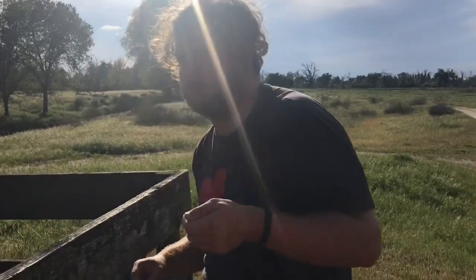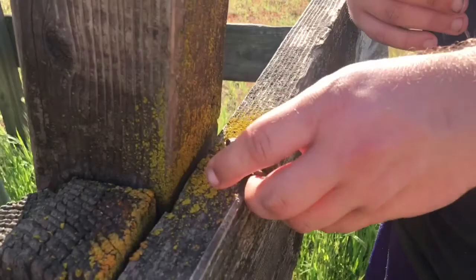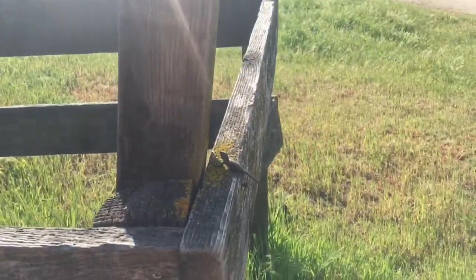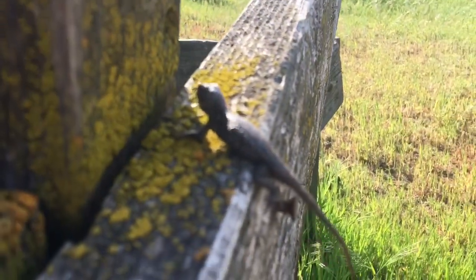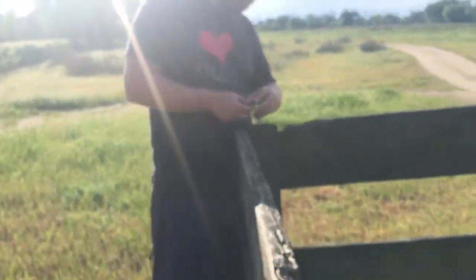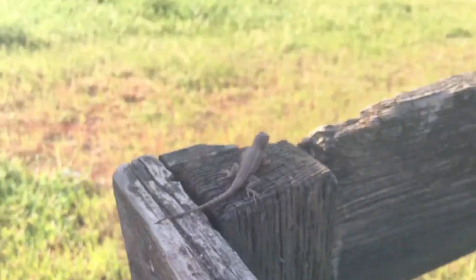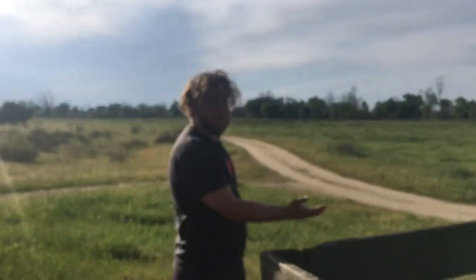With every wild animal that you ever catch, especially reptiles, what you want to do is put them back. I found this one right here — go back to your sibling. And this one over here, the female, found it right here. That's it. They go back to their wild.